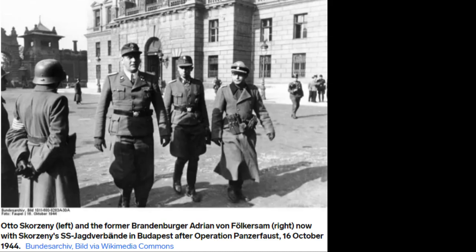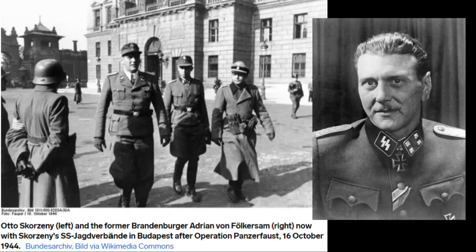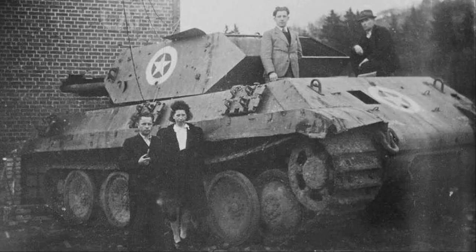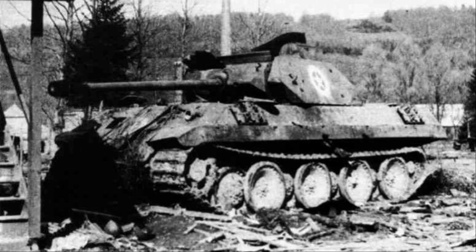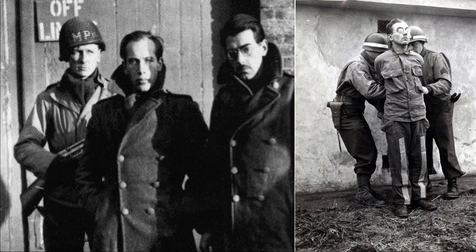At about the same time, the Waffen-SS stood up its own special operations organization headed by Otto Skorzeny. Their missions were more strategic than tactical, but they nonetheless also found occasion to wear enemy uniforms. The largest operation was in the Ardennes, where troops and equipment were disguised as Allied soldiers. A number of Skorzeny's men were captured in Allied uniform, and the Americans chose to interpret the Hague Convention's wording differently than the Germans had — the men were executed as spies.